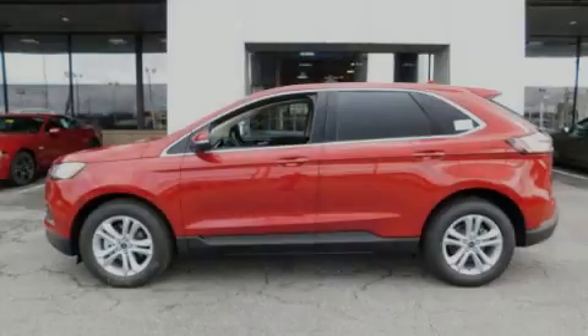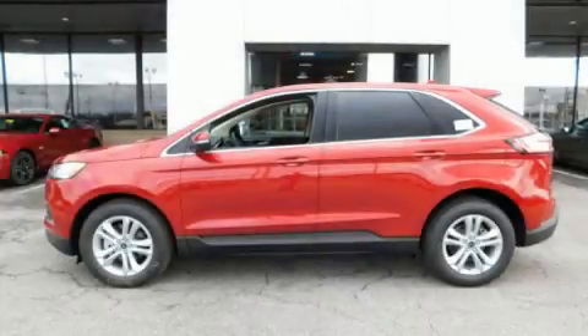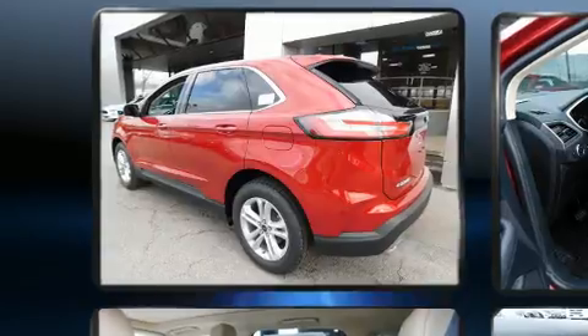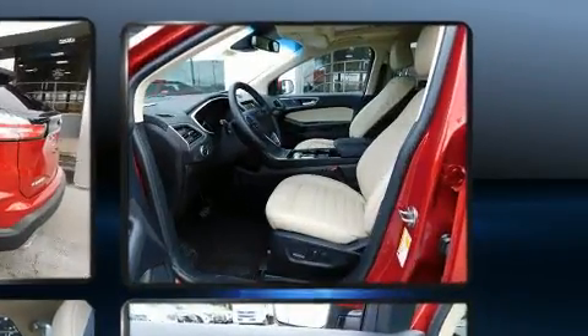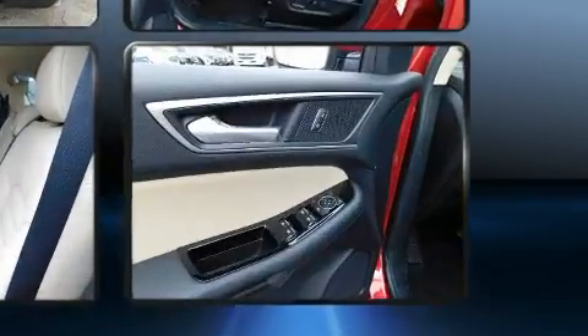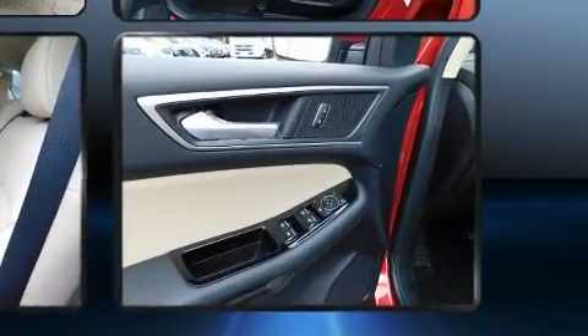Sensibility and practicality define the 2020 Ford Edge. Smooth gear shifts are achieved thanks to the 2-liter 4-cylinder engine, and for added security, dynamic stability control supplements the drivetrain. The engine breathes better thanks to a turbocharger, improving both performance and economy.